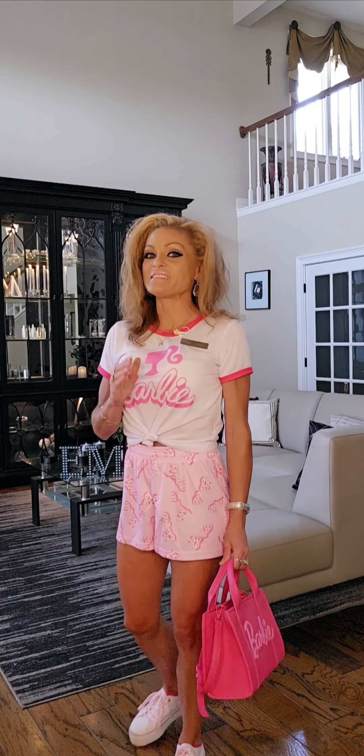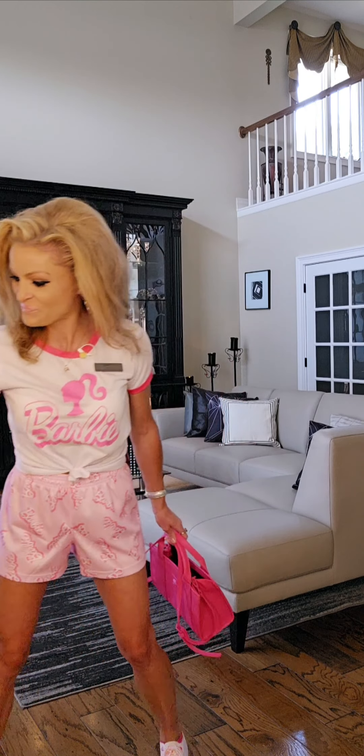The next item I want to showcase is a bag clip — a Barbie bag clip. Take a look. How cute this is.